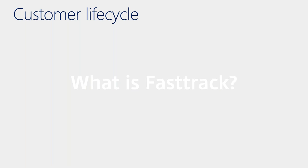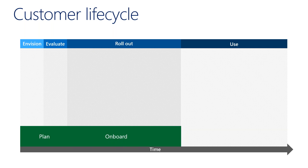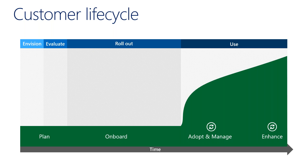Let's talk FastTrack. Every customer goes through a cycle deploying any product, but keeping this strictly to O365/M365: the goal is planning and onboarding, then getting adoption rates managed, and then continuing to enhance the offering over time. The benefit of FastTrack is it helps customers get through this lifecycle and maintain satisfaction throughout.